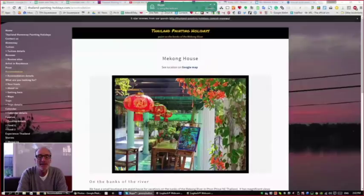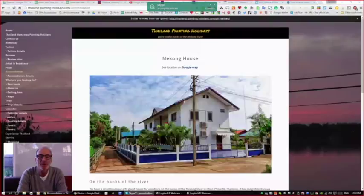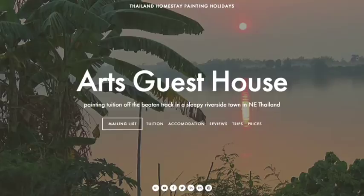Hi everyone, today I'm joined by Jeremy Halton, who is based primarily in Thailand and runs very exotic art workshops and cultural tours through Northeastern Thailand — Isan.